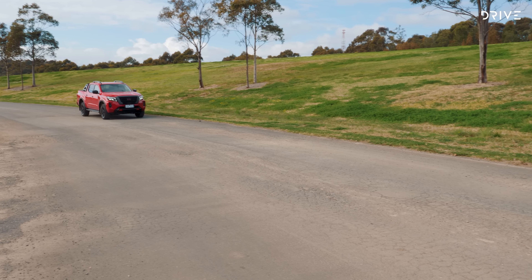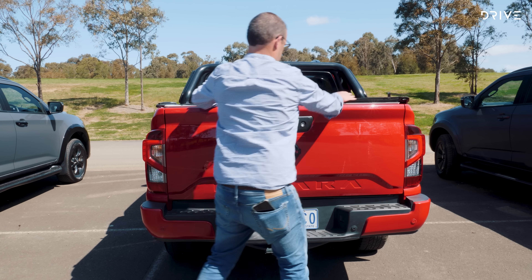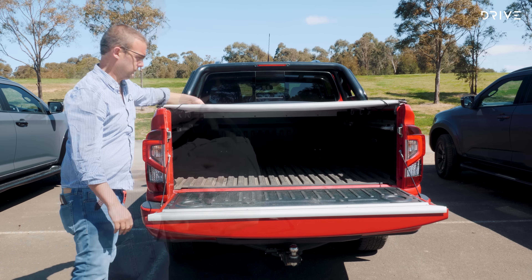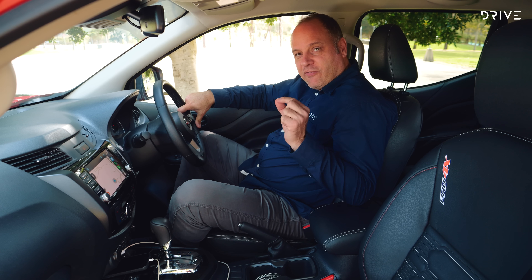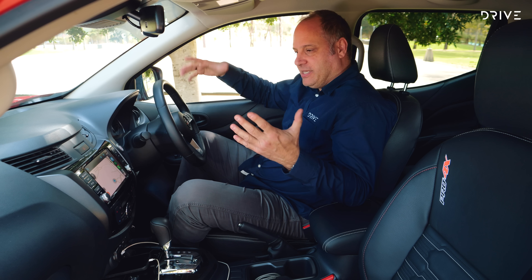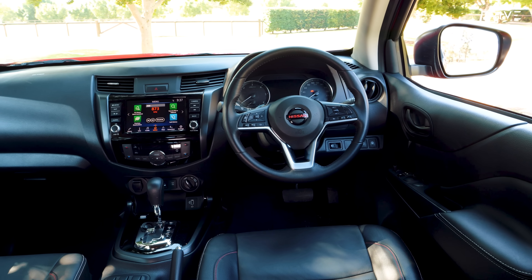Navara will happily sit on 110 kilometres an hour all day and remain efficient while doing it. If you like the idea of family road trips on the weekend, the Navara will make light work of touring duties. You also get a robust tub liner and quality tie-down rails, which will come in extremely handy for those who actually use the tray for transporting items.